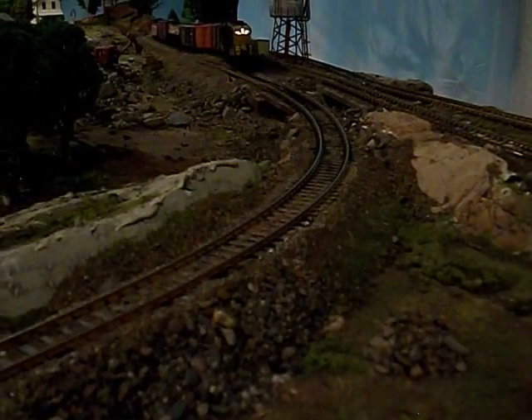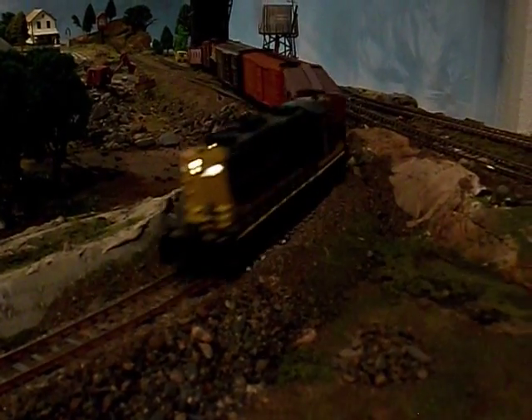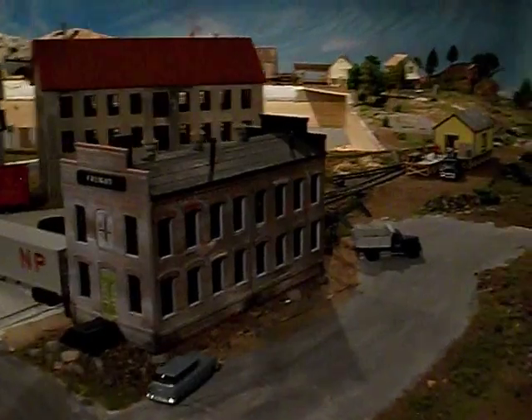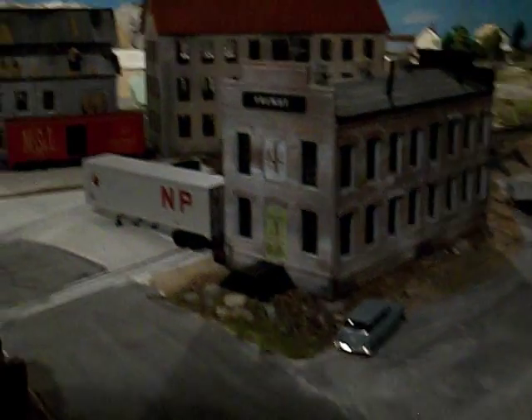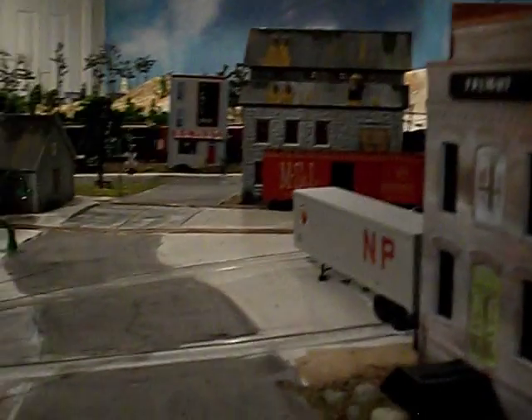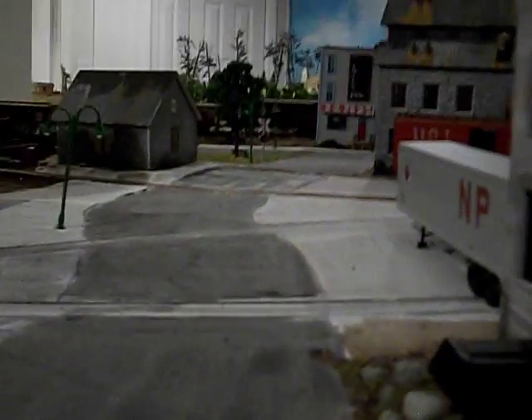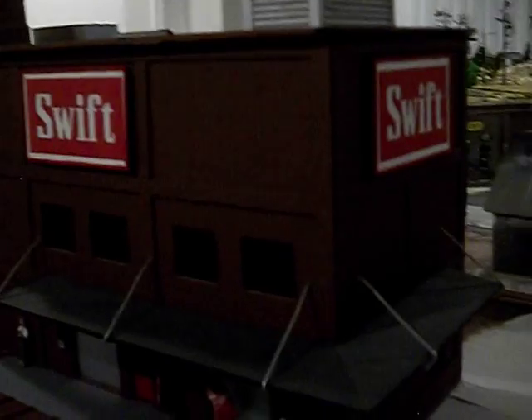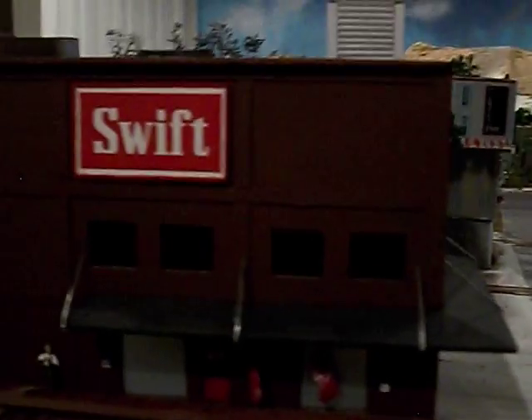Here comes the Northern Pacific freight train coming down the hill. Here's the industrial area with the freight shed, and I also have some other buildings here. Here is a wood machining processing facility, and here is my Swift livestock processing plant, which is one of my primary industries.